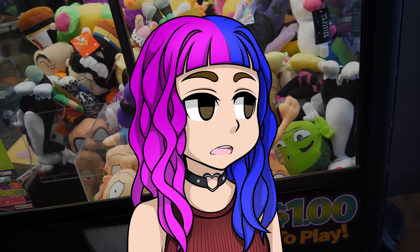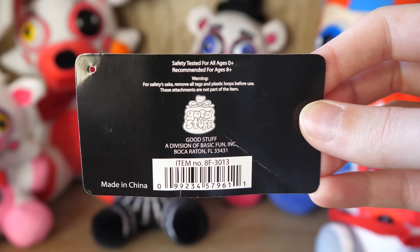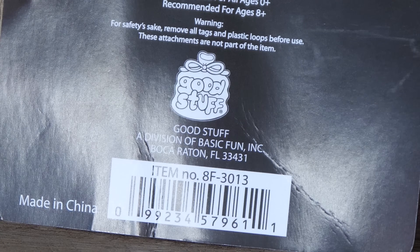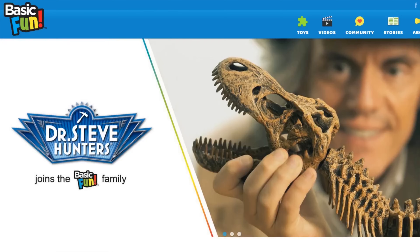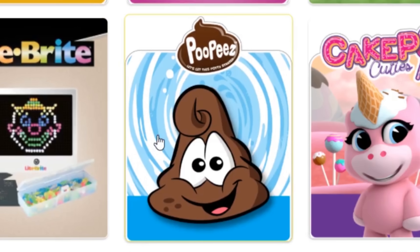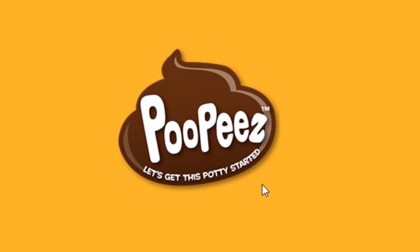So let's do a bit more research and find out what other kind of products this company makes. Good Stuff isn't actually their own company — it's a division of a company called Basic Fun. You may not recognize this name, but they have quite a few recognizable products, such as K'nex, My Little Pony, and their brand new series, Poopies.